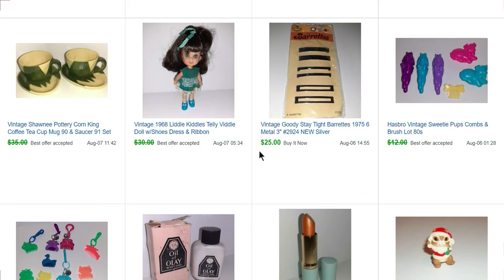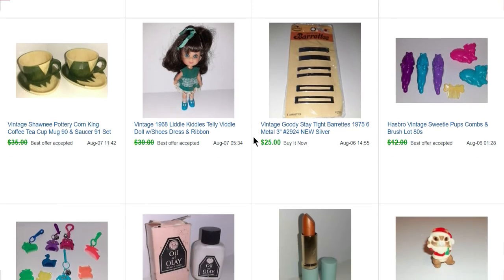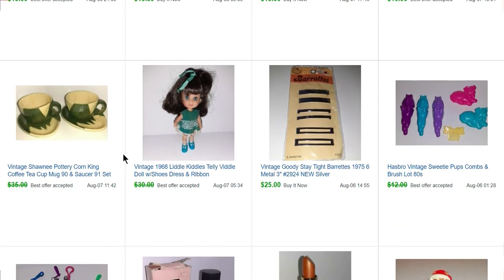Some more Stay Tight barrettes — I bought six or eight packages for $2 each and sold them for $25 each. Another little $2 Kiddle — she sold for $28. These cups I had picked up for a friend a while back and she didn't end up needing them, so they just sat in my closet for years. Finally I was pulling things out and listed them, and they sold pretty quick for $33.